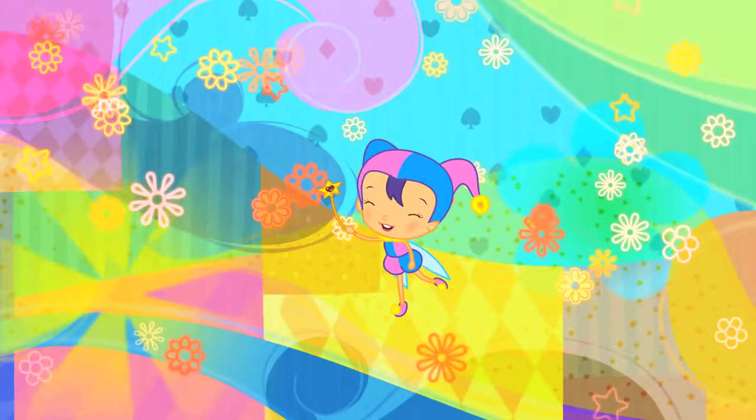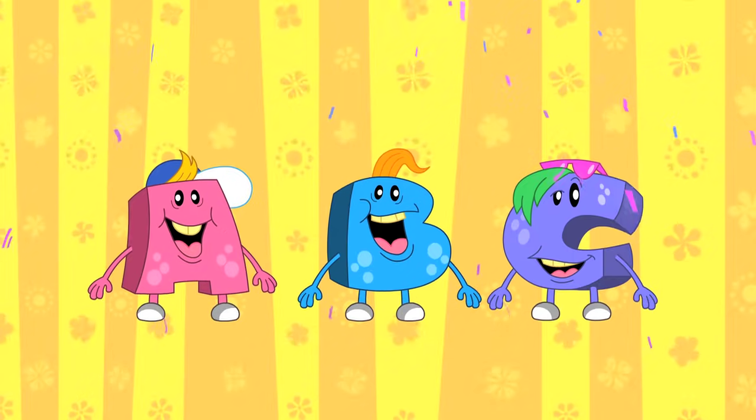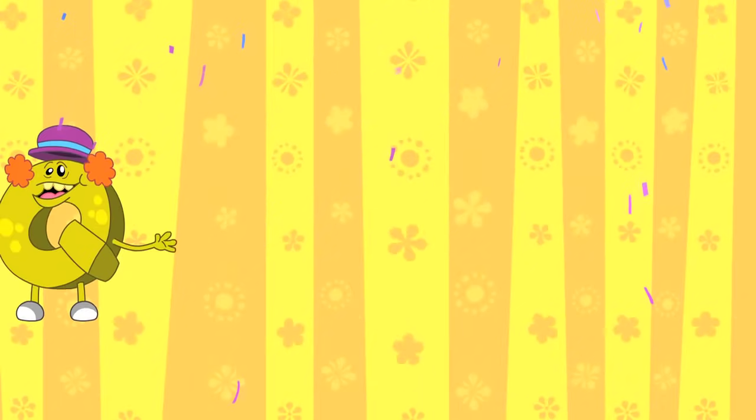Come on, Cherry Berry! And with a wave of Cherry Berry's jester stick, all the A-B-C Monsters line up in alphabetical order.